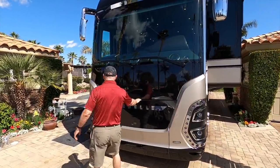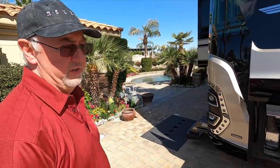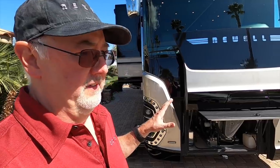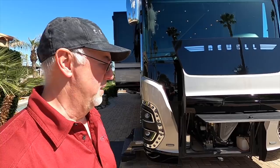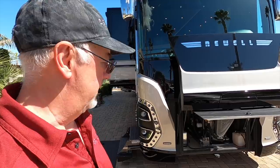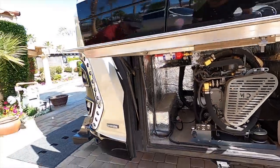Here's the generator we were talking about earlier. This is a Martin generator — we've been using Martin for years. It has a Yanmar engine, and Yanmar engines are used in tons of applications — they're running 24/7 in the oil fields overseas. The Yanmar is just a proven product. We've also got a fire suppression system. And again, this is a 20kW diesel generator — not a 12kW, 15kW, or 17.5kW. It's 20kW, and it's going to have the output to take care of almost anything on the coach.